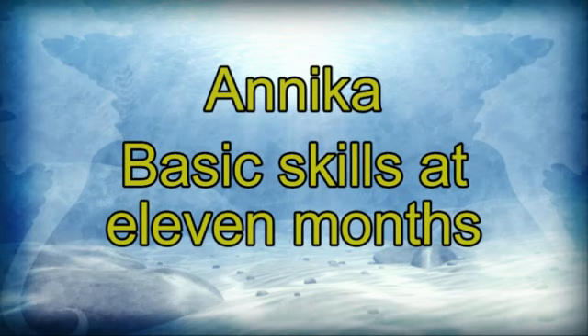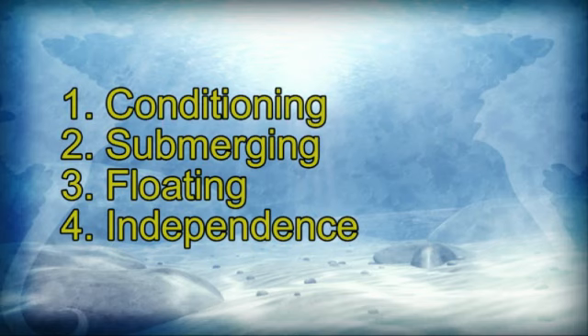Anika basic skills at 11 months: conditioning, submerging, floating and independence. Anika is 11 months old.